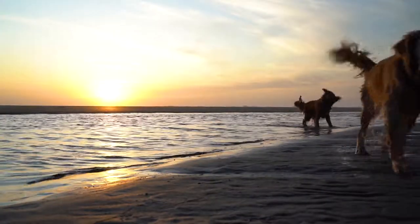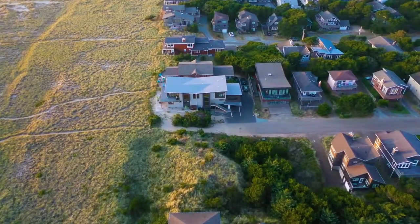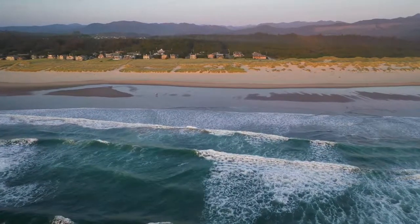So whether you're planning a family getaway, a reunion with old friends, or a corporate retreat, Manzanita and our beach house make the perfect destination.